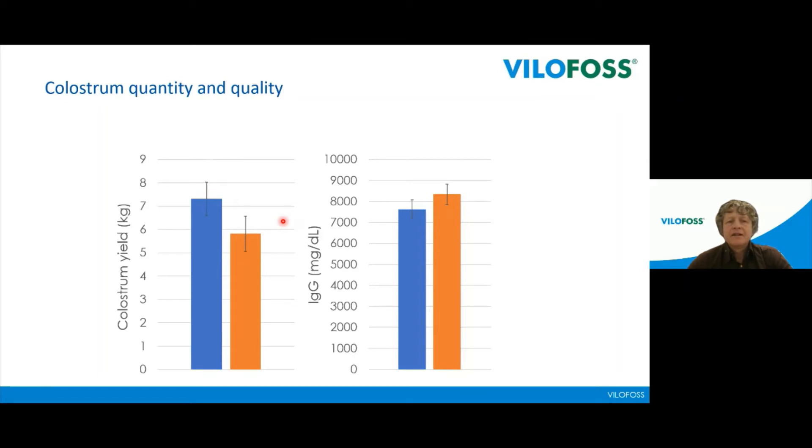They also tested colostrum yield and concentration of immunoglobulins. The colostrum yield is actually slightly less when using Exalate — and that's also what we hear from practice. But we also know that the immunoglobulin concentration is increased, which is confirmed on this slide. Many farmers using BRIX values when controlling colostrum usually find an increase in BRIX values as well.